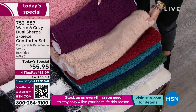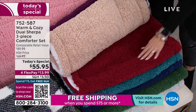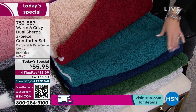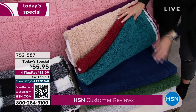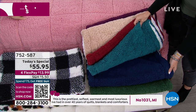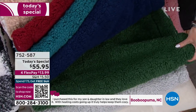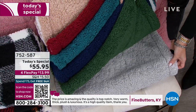Next we have it in beige — 65 dozen left, twin only. It makes a great bunk bed option. Then we have the wine, which is so rich and pretty — still about 250 left in wine. Deep teal is like Caribbean on the bed — only 40 left. Navy, we're down to just 15 left, twin only. Emerald is more like a forest green — 90 left, twin only.